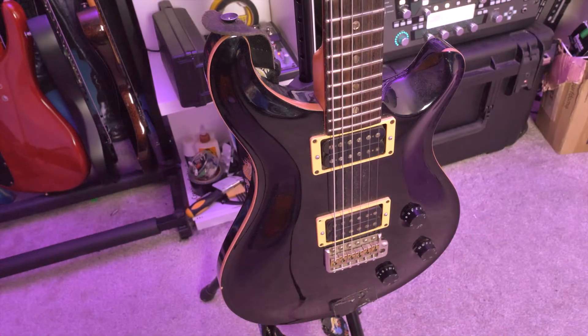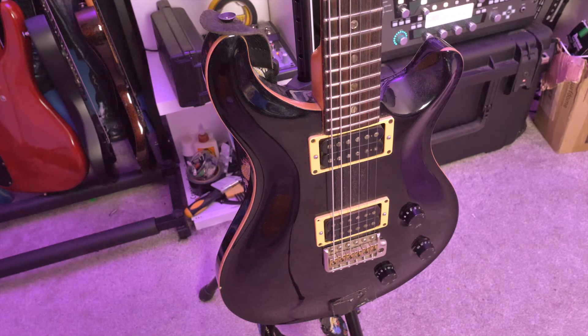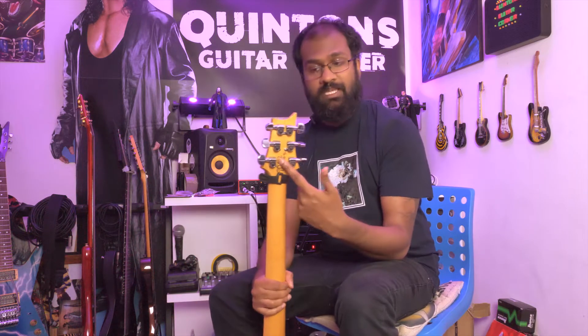I've used this guitar in tunings ranging from E-flat all the way down to drop C, and it can even handle a gauge 56 in drop A and sounds super clear. It's one of my favorite guitars for clean tones as well. What's cool is it's been signed by Paul Reed Smith himself on the back of the headstock, addressed to me — a signing he did in 2017. So I will never part with this guitar.